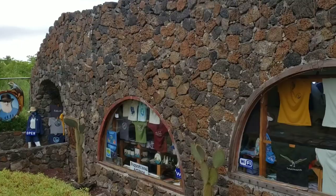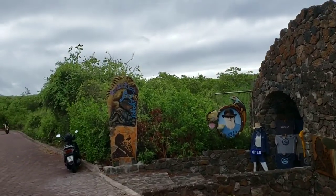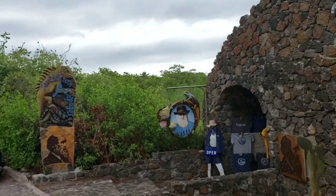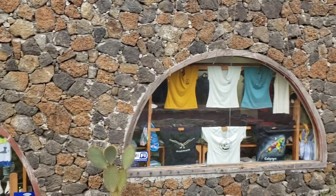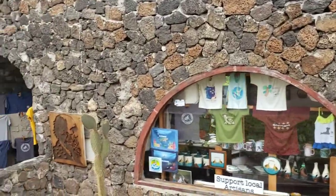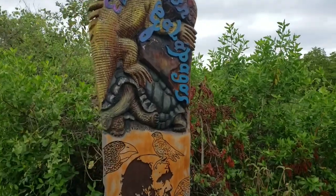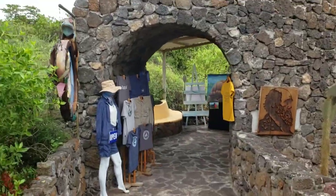On our way to the Charles Darwin Center, we're currently on the 10-minute walk to get there. There's this awesome store right here — the Evolution Galapagos — all about the evolution and so on and so forth of Charles Darwin. Pretty cool, they've got a little picture of him right there.